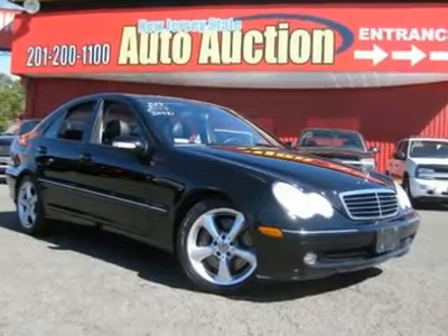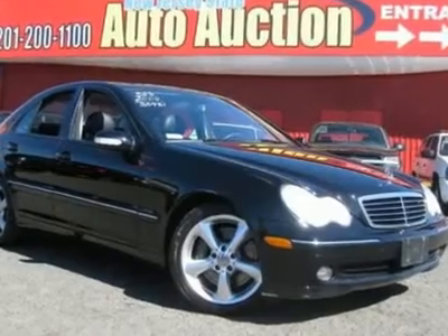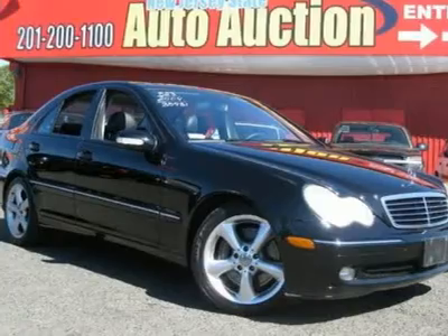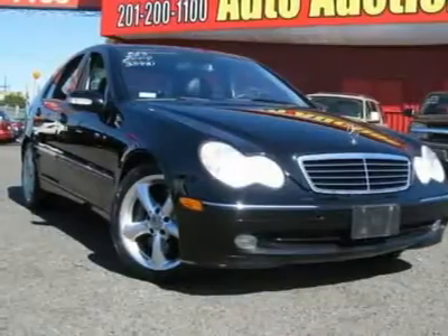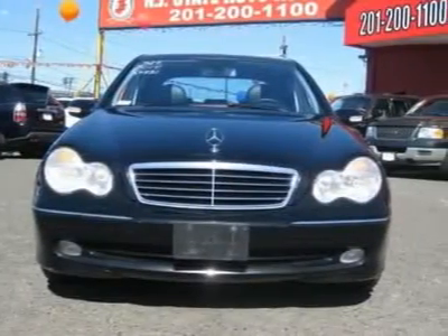This 2004 Mercedes-Benz C-Class 4-door C230 sedan features a 1.8L L4 SFI SOHC 16V supercharged four-cylinder gasoline engine. It is equipped with a five-speed automatic transmission. The vehicle is Black Opal Metallic with a Charcoal premium leather interior.